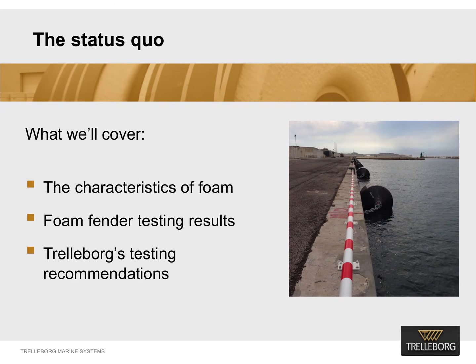According to Trellebog's latest research, it is extremely clear that foam fender testing and reporting procedures need serious review. The purpose of this webinar is to give more details on research undertaken by Trellebog into the characteristics of foam and explain what the tests found. I will then take you through new tests proposed by Trellebog. The aim is to give specifiers a robust and standardized way to measure the quality and performance of any foam fenders they procure.